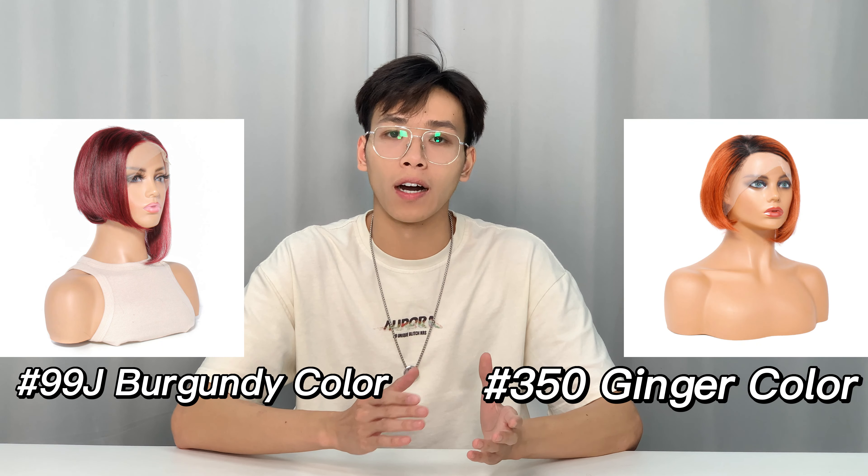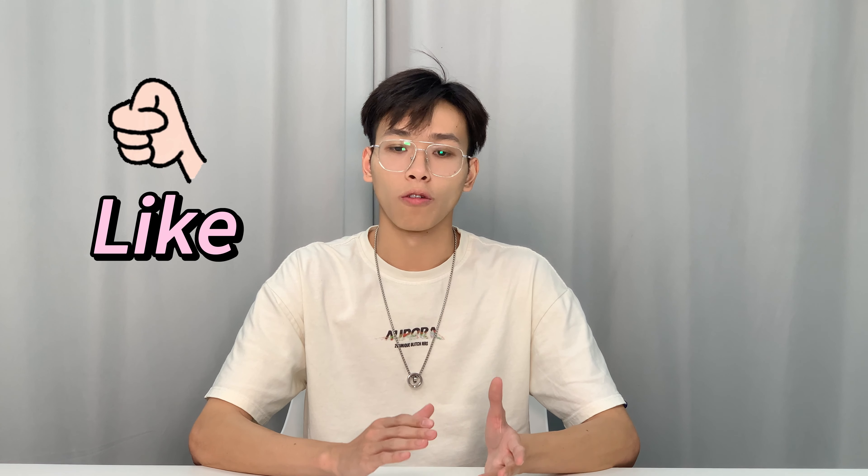We are a hair factory with 17 years of experience, so we offer human hair wigs at factory sale prices and we can do same-day shipment after your payment. If you are interested in our beautiful wig, don't forget to like our video and leave a comment to let me know.